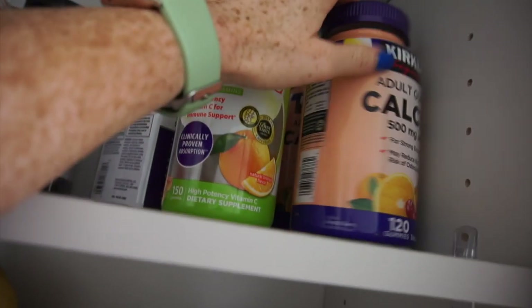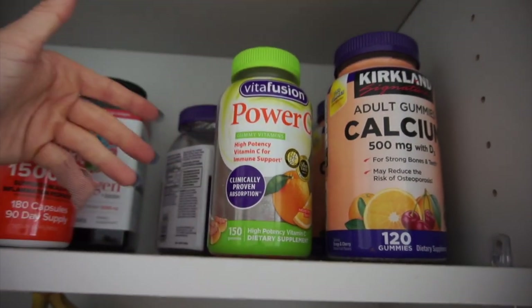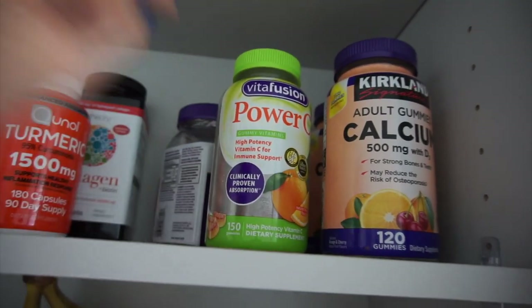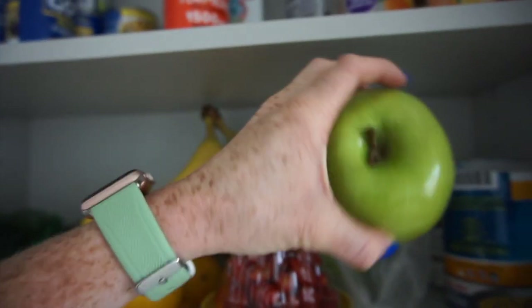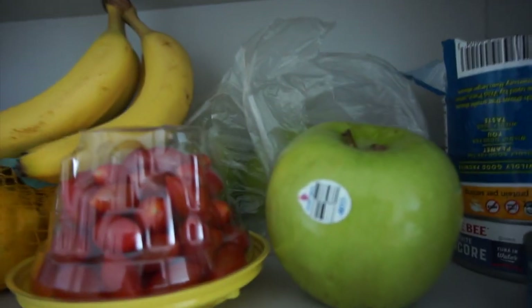Comment down below what you guys think of gummies — I would love to know. I do take these, but it is also important to eat actual vegetables and fruits like apples. Apples literally have so many nutrients.